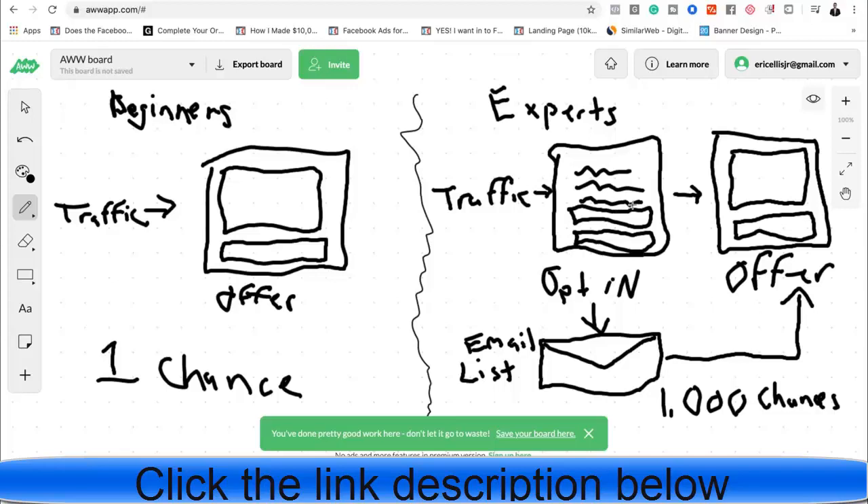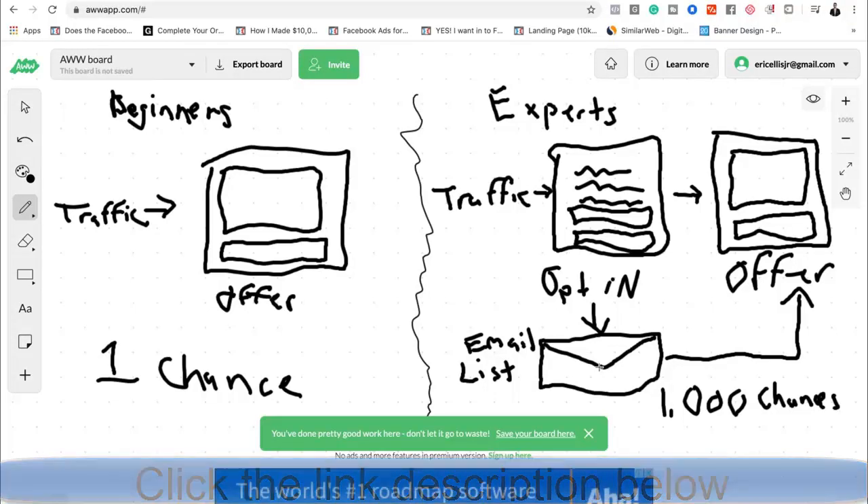You have two options to learn the expert way. Option one: go on YouTube and Google and try to figure out how to build web pages, write copy, connect your email system, integrate everything, and get people to know, like, and trust you so they buy your products. That's the route I went first and I lost a lot of money and time. Option two is basically the course I'm offering at a discount.